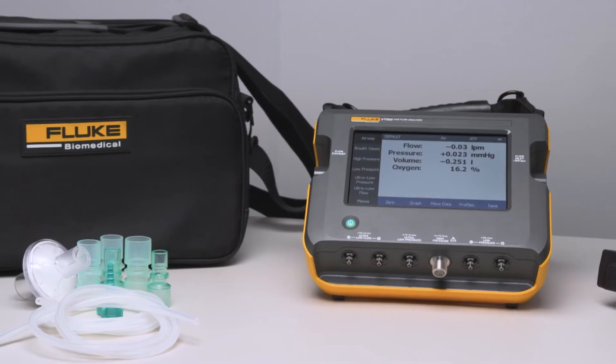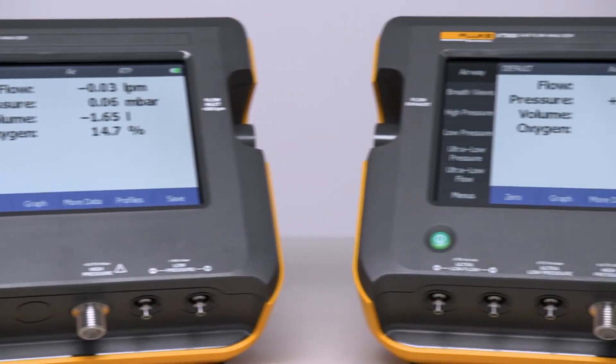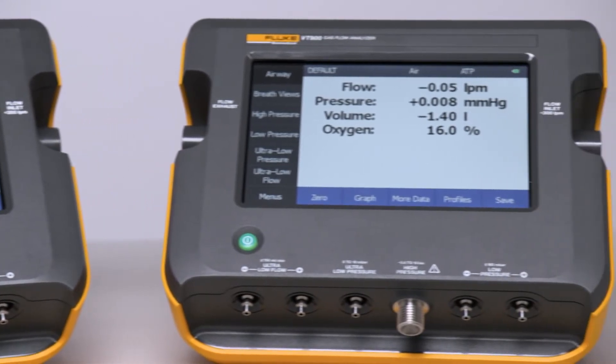Compact and portable, the VT650 and VT900 are perfect for both benchtop testing as well as on-the-go testing in the field.